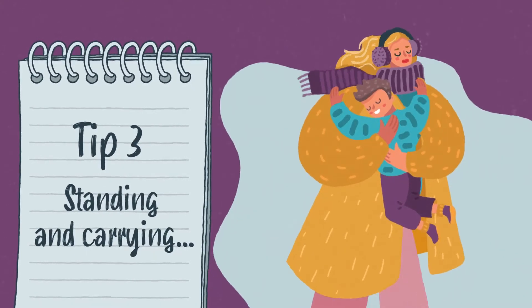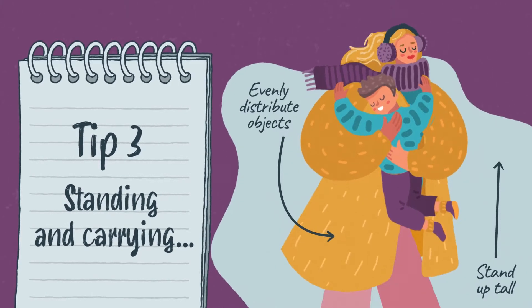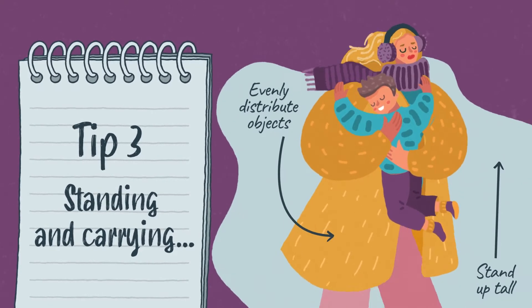Standing and carrying. Stand up tall. When lifting objects, make sure you bend your knees and keep the object close to your body. Try to avoid carrying things repeatedly on the same side.